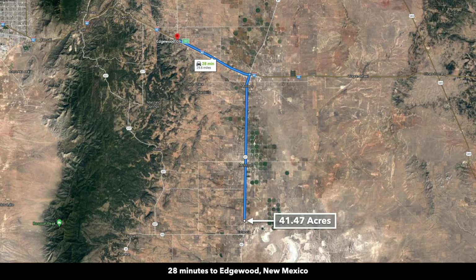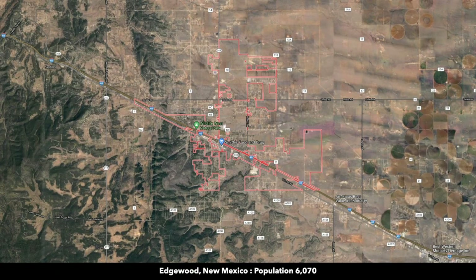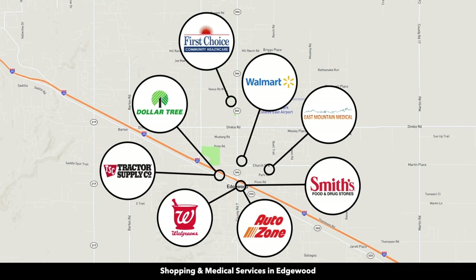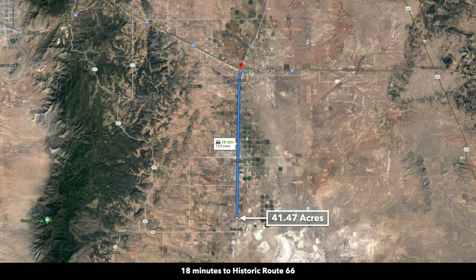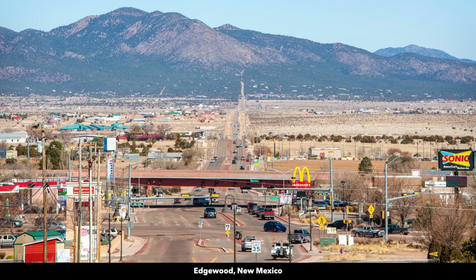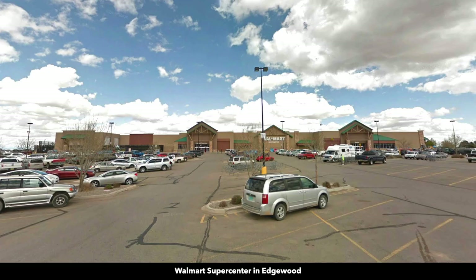To the north, you're only about 28 minutes from the city of Edgewood. Edgewood has a population over 6,000. In Edgewood, there's a hospital and medical care, Walmart, Walgreens, tractor supply store, and a grocery store — an easy drive. All of that is on State Highway 41 and then Interstate 40. Interstate 40, also known as Historic Route 66, is only 18 minutes north of the property.